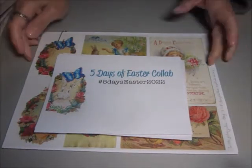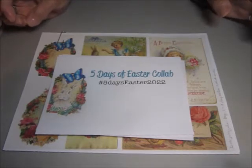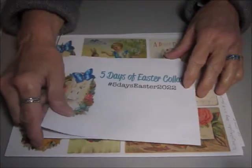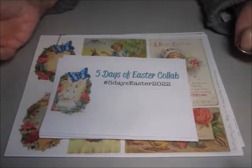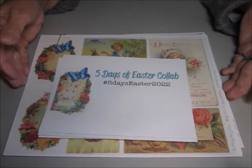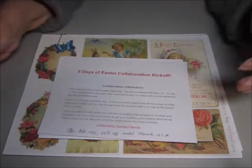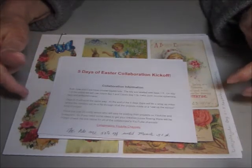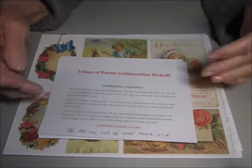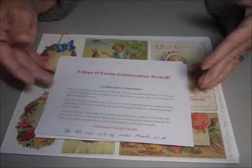Hello, here I am with the five days of Easter collaboration. Today is officially day one of the collaboration. It was the 25th that was the kickoff and we showed the Easter kits that Kara and Julie have made, but I forgot to show the kit made for the five days, so I'm going to do that today. They both have made Easter kits which you can find on their Etsy stores — links are below the video. They are 50% off from now until March 31st.